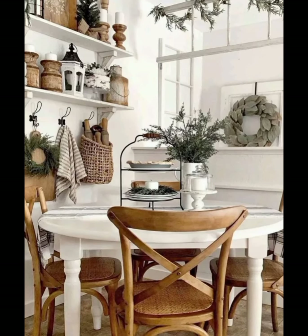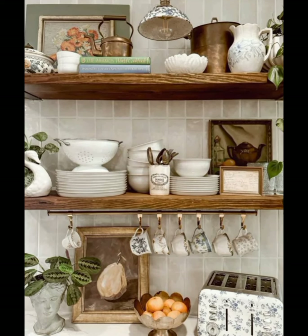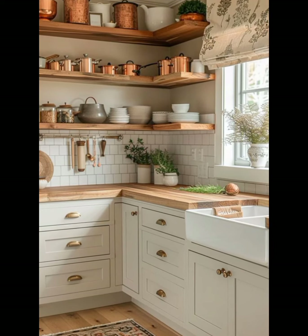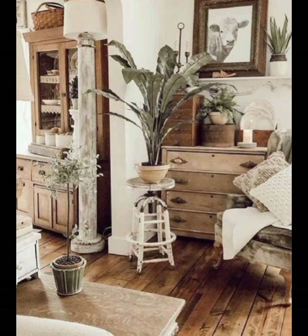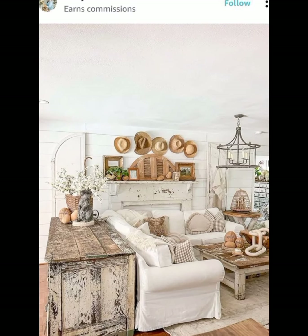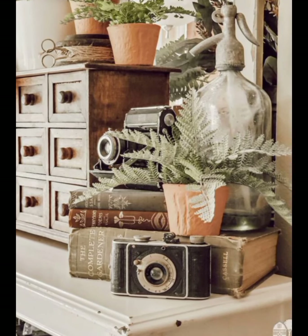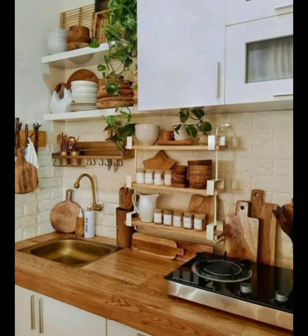Look for pieces that combine form and function. Farmhouse furniture is typically sturdy and practical, with artistic charm that comes from natural materials and time-worn finishes. A large solid wood dining table is a staple in any farmhouse kitchen — look for a table with a distressed finish or a natural patina. Pair the table with a mix of mismatched chairs in wood or metal for a touch of vintage authenticity.